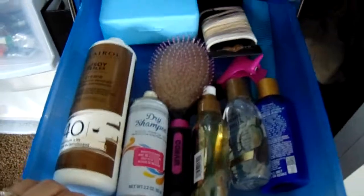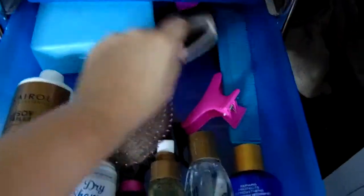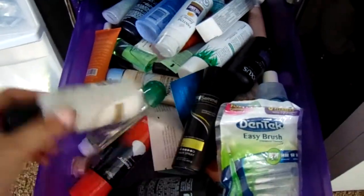In this drawer I have random body lotions, deodorants, more lotions, extra perfume, and my contacts. And then in this one I have all my hair products — dry shampoo, my extra brush, some hair stuff, my combs, clips, hair ties, and bobby pins.